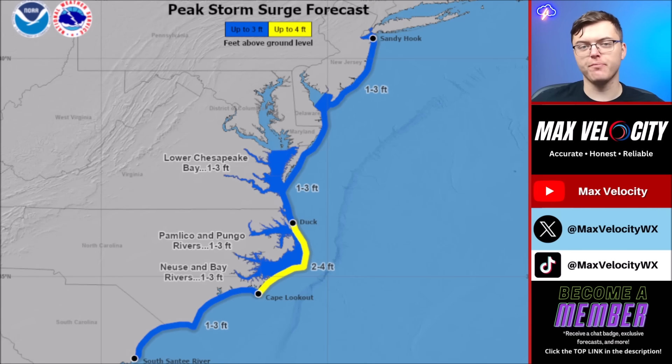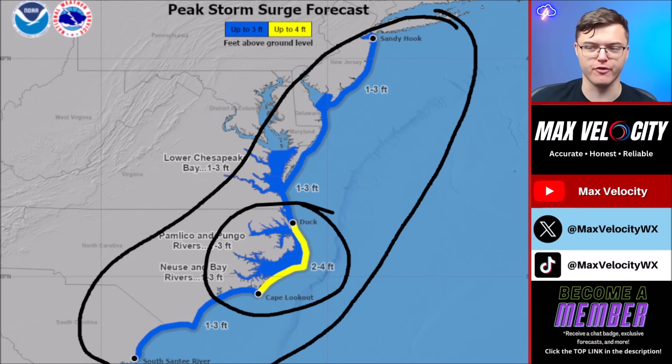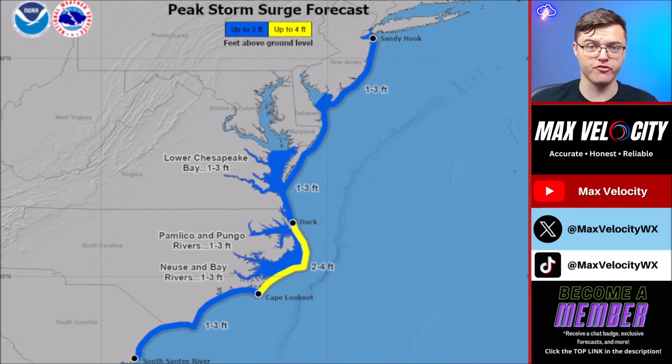Hurricane Aaron is going to bring significant storm surge over the next 48 hours. According to the latest National Hurricane Center forecast, we could see storm surge as far north as New York City — one to three feet from the South Santee River all the way through Sandy Hook, New Jersey. Near Cape Hatteras, Cape Lookout, and Duck, we are anticipating up to four feet of storm surge.